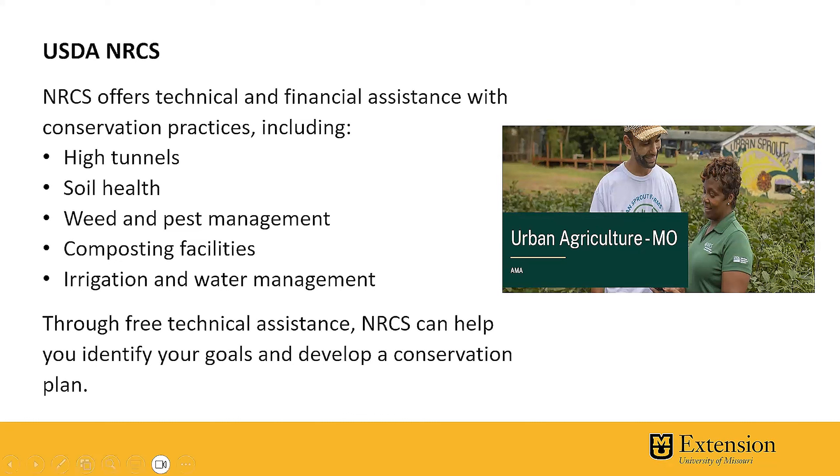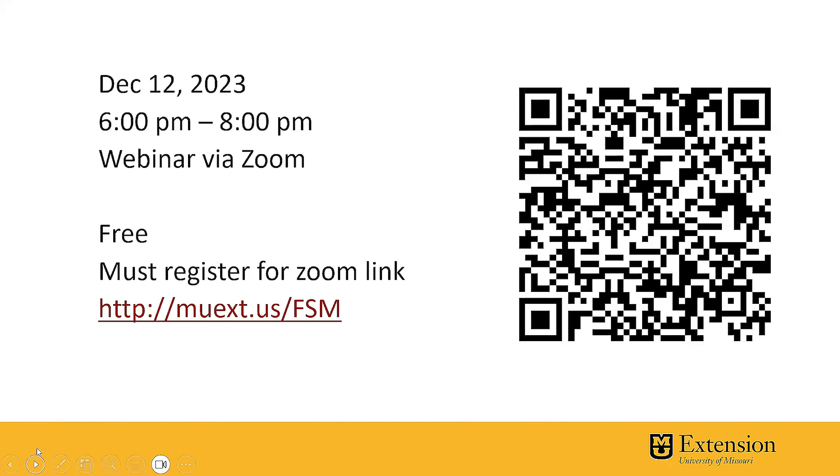We're excited as MU Extension to host this webinar. It's going to take place on December 12th from 6 to 8 p.m. via Zoom. It's a free webinar, but you must register in order to get the Zoom link. There's a registration link you can type in, or you can scan the QR code with your phone camera and it'll take you to the registration link. I hope to see you there. Both Justin Kay and myself will be hosting, and we're really excited to share this information with you.